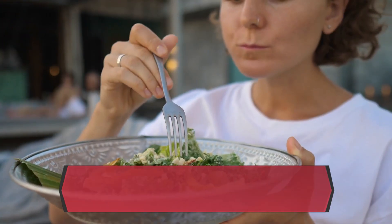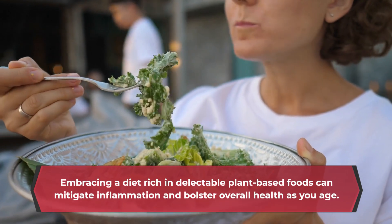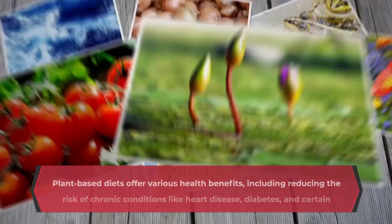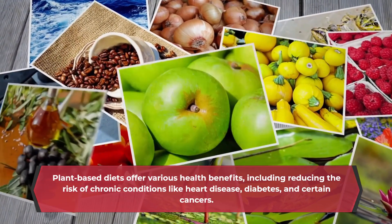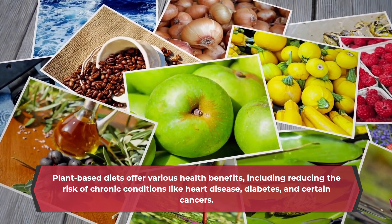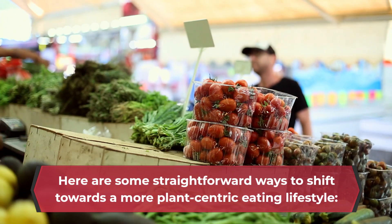Embracing a diet rich in delectable plant-based foods can mitigate inflammation and bolster overall health as you age. Plant-based diets offer various health benefits, including reducing the risk of chronic conditions like heart disease, diabetes, and certain cancers. Here are some straightforward ways to shift towards a more plant-centric eating lifestyle.